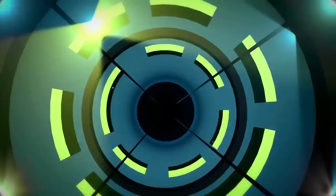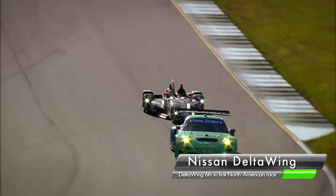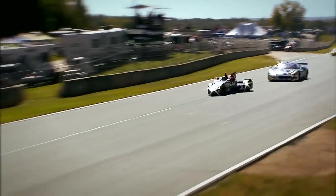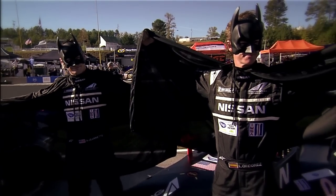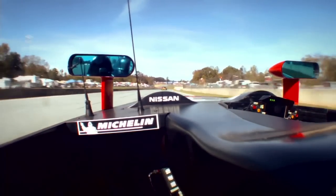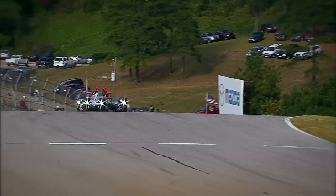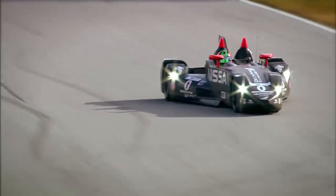Coming in at number five, the unclassified Nissan Deltawing, which competes with half the weight, half the horsepower, and half the aerodynamic drag, but all of the performance of a typical prototype, finished 6th overall after starting the race from the back of the grid. The unique prototype driven by Gunnar Jeannette and Lucas Ordonez completed 388 laps. It went from 42nd to 10th overall in the race's first 37 minutes, and it ran as highly as 3rd overall in its first North American race and first race since debuting in June at the 24 Hours of Le Mans.